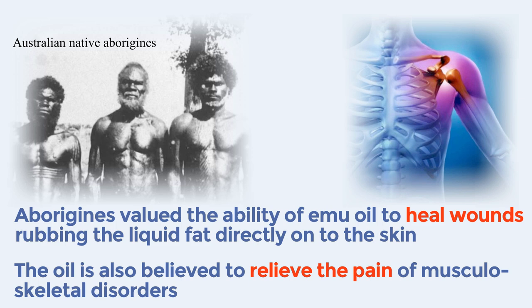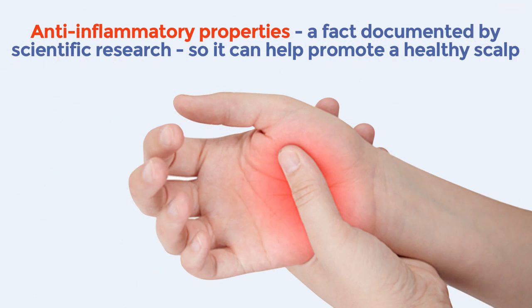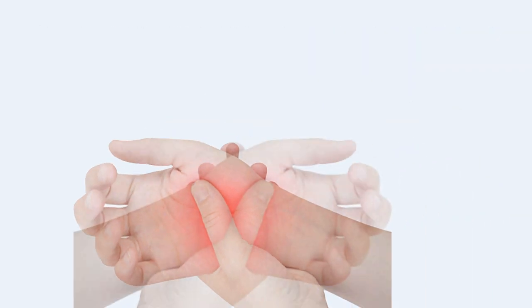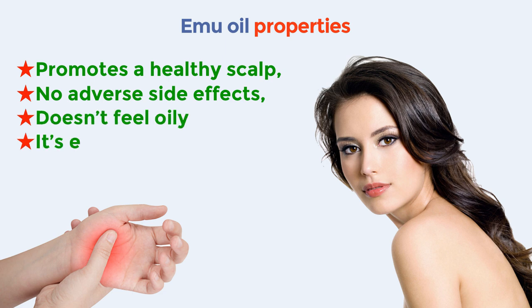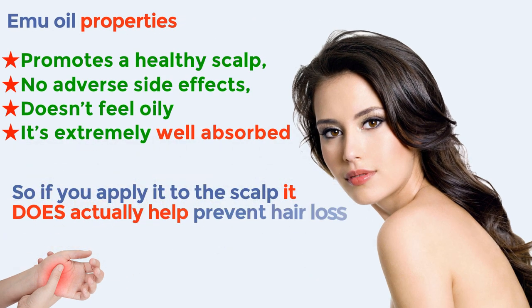There are some advantages to using emu oil with regards to treating hair loss. In fact, this oil has anti-inflammatory properties, a fact documented by scientific research, so it can help promote a healthy scalp. It's a natural substance and it seems to produce no adverse side effects in those who use it. Furthermore, it's a good emulsifier, which means that it doesn't feel oily and is extremely well absorbed through the human skin. So if you apply it to the scalp, it does actually prevent hair loss.